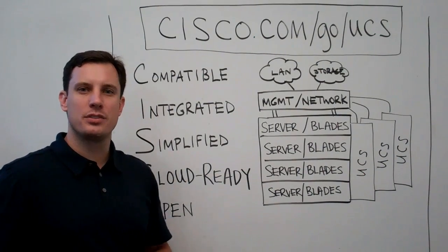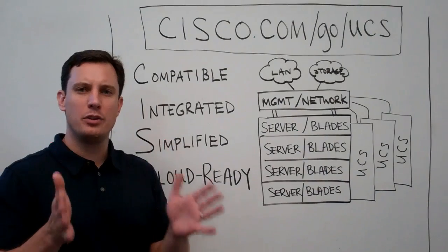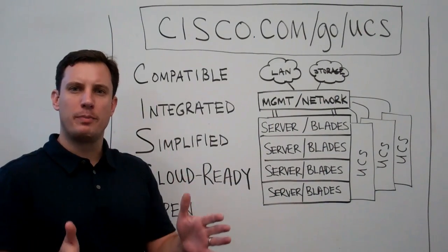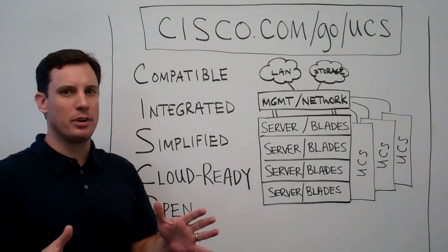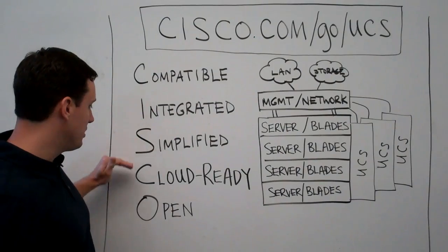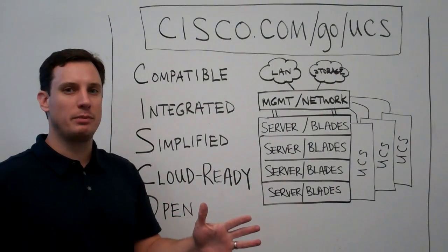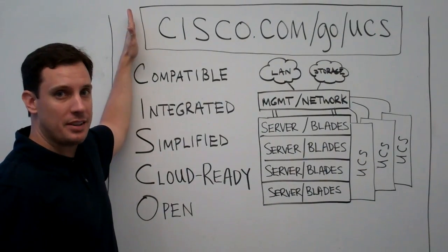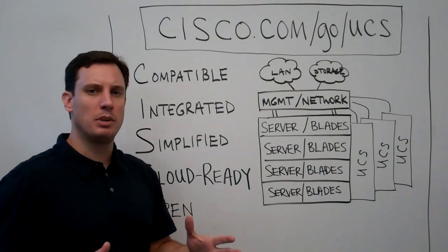Hi, this is Brian Gracely with Cisco's Data Center Marketing Organization. For the next four or five minutes we're going to talk about how you can position for your customers the Cisco UCS Unified Computing System. We're going to do it in a very simple way using the acronym CISCO. If you forget everything, you can always go to cisco.com/go/UCS to get all the information.